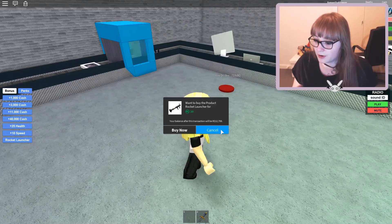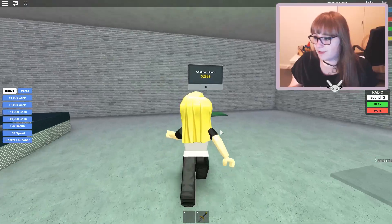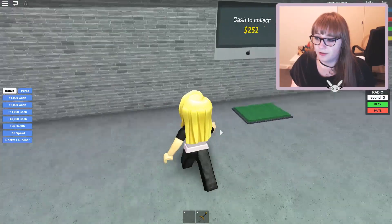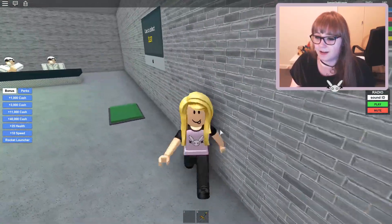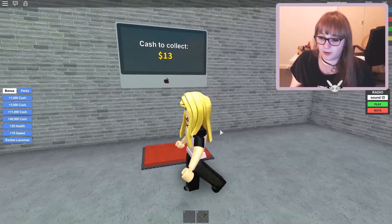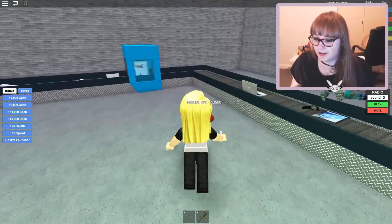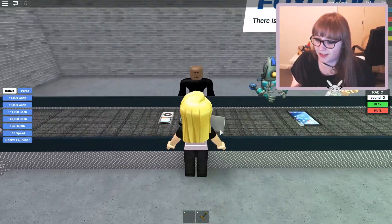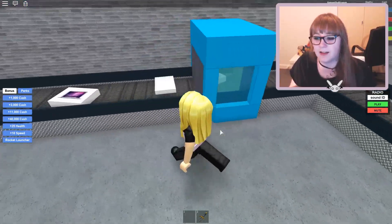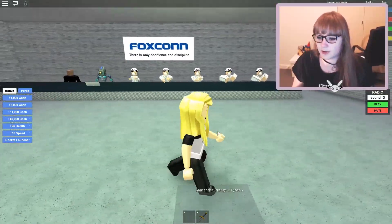There he is! There he is. What's he making, I wonder? We've got our little workshop down here — it's all going pretty good. Now we've got $2,000 to spend up here so let's climb on up.